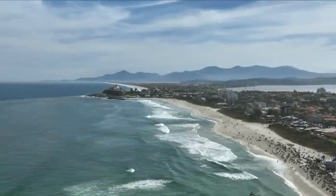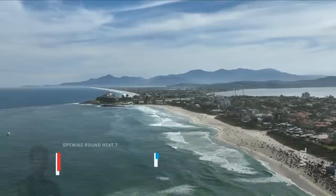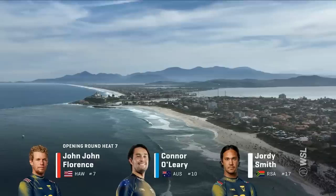It's the pathway to the Rip Curl WSL Finals, September 8th through the 16th at Lower Trestles. Gotta be in the final five to surf it, though. These guys want to be in there: John John Florence, Connor O'Leary, and Jordy Smith in this opening round, heat number seven.